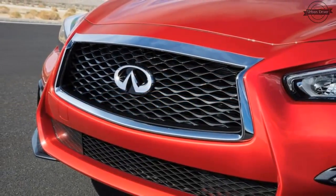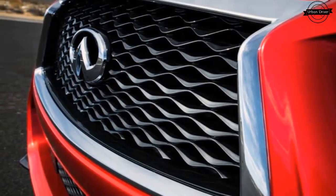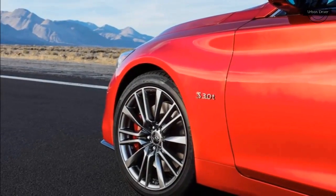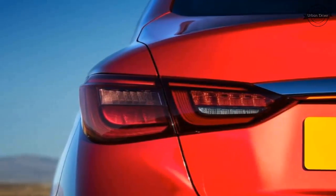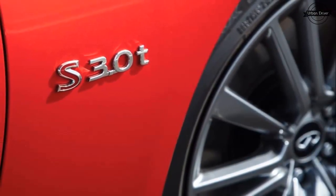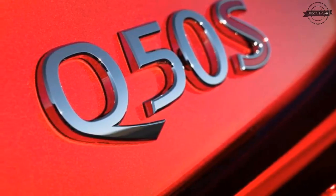The rear-end makeover is similarly subtle, with more modern-looking LED tail lights and again a reshaped bumper. Four powertrain setups continue to be available: a 208-horsepower turbocharged 2.0-liter inline-4, a twin-turbocharged 3.0-liter V6 in 300 and 400 horsepower strengths, and a hybrid. The trim levels, however, have been reorganized.